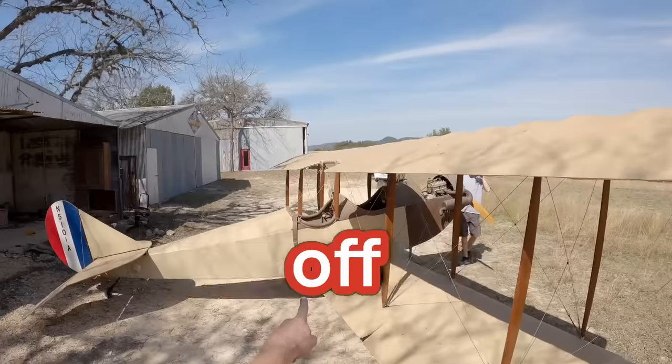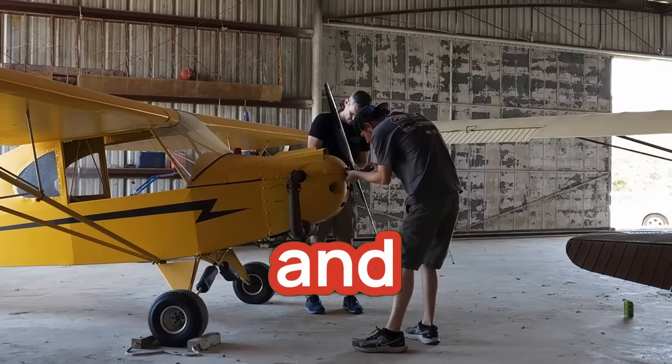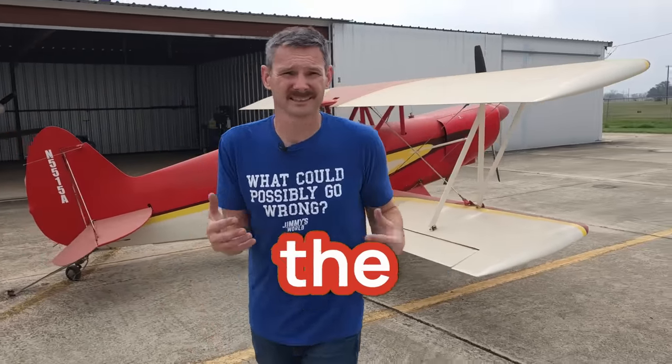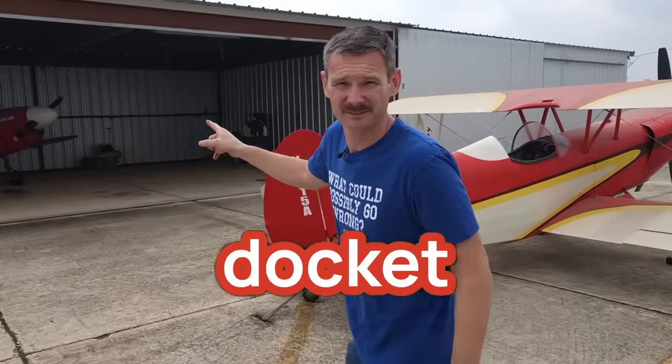I bought seven airplanes off Facebook Marketplace sight unseen for a hundred thousand dollars and we only have five days to get them all going. Today is the last day. We got this one going, we got the other ones going mostly, but that is on the docket for today.